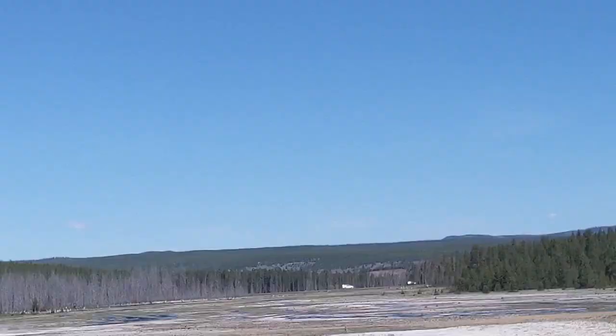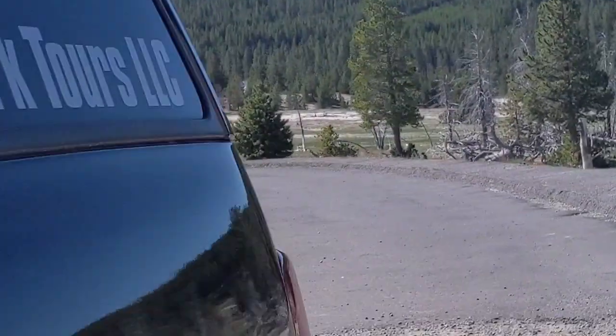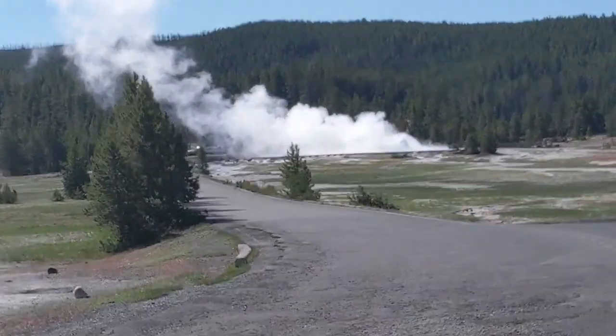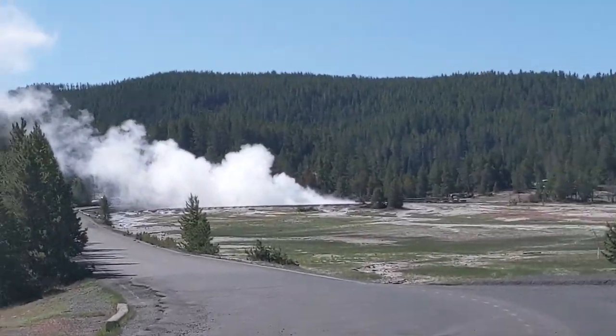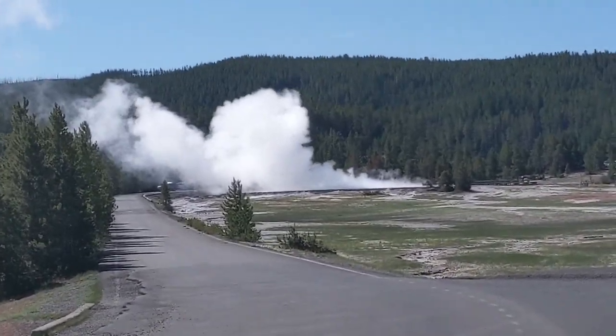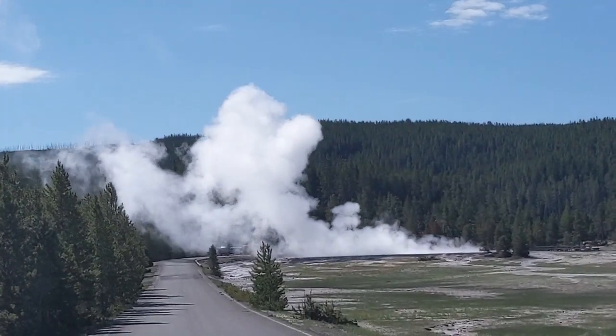And as I wait for White Dome, guess what has started to erupt over there? I'm just grabbing my camera. We may have to wait for White Dome to erupt on another occasion, because it looks like Great Fountain has started erupting.